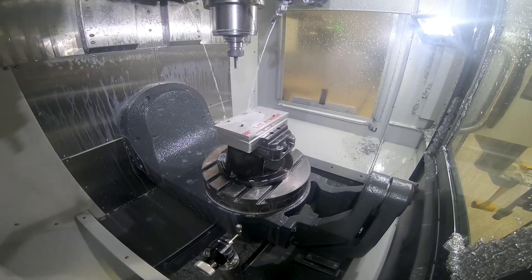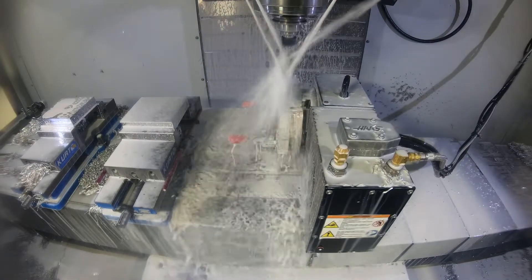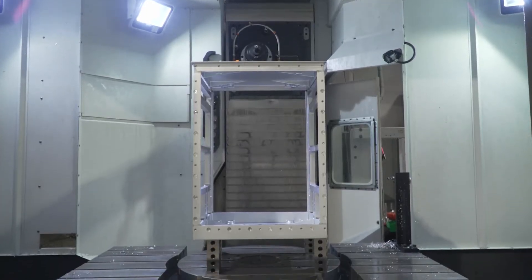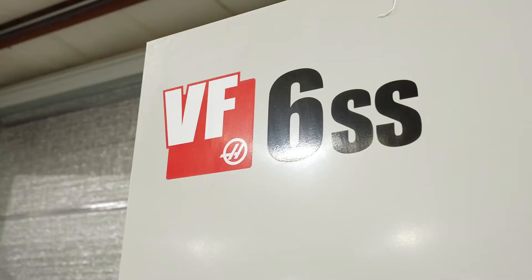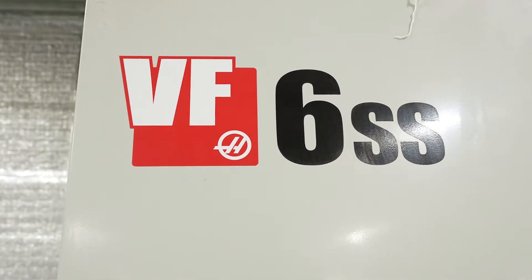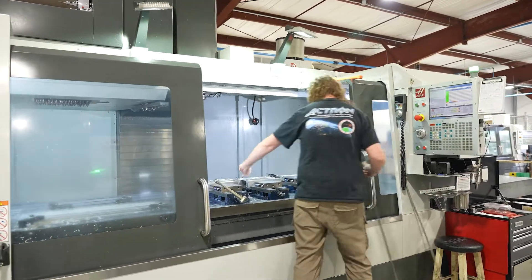Actron was traditionally a precision fabricating company, and we had a large radar enclosure to build for one of our customers that required some precision machining. That caused us to invest in our first machining center because we did not have a reliable supply base that we could trust to make those parts for us. So we invested in our first VF-6 in 2010.